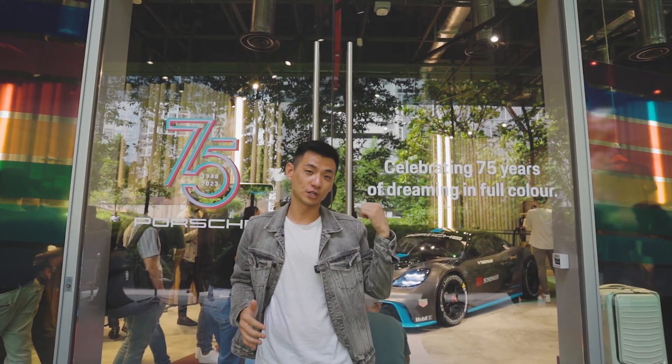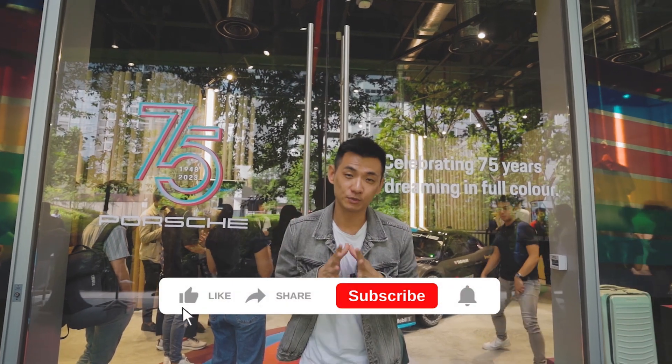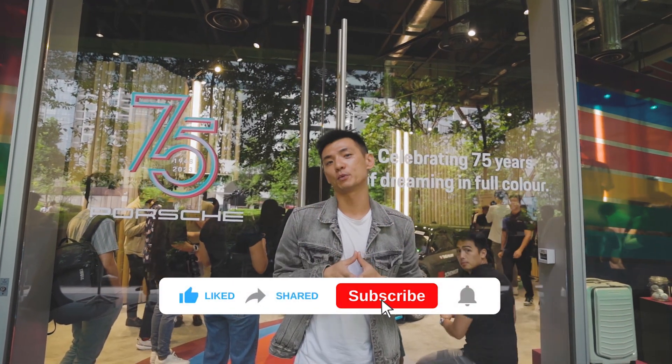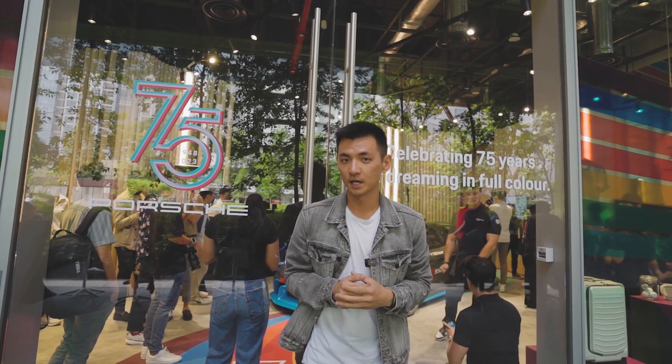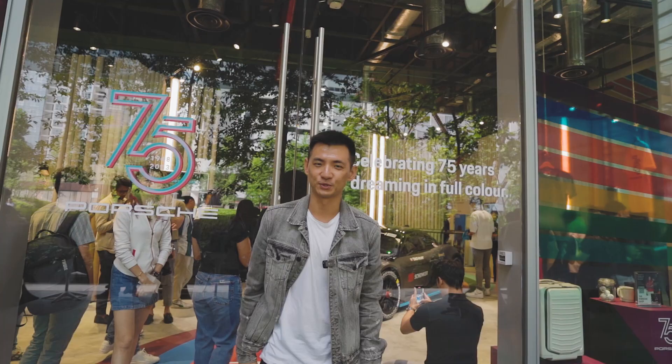That's a very quick look at the Porsche GT4E Performance. We hope you've enjoyed this video. Do remember to like, share, and subscribe to our channel, and hit the notification bell so you'll be alerted of all our upcoming videos. You can also find us on TikTok at SGCarMart. That's all — see you soon. Bye.